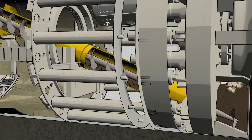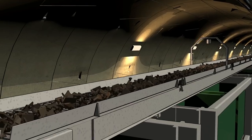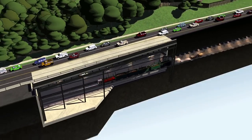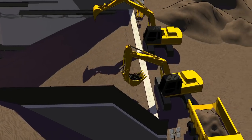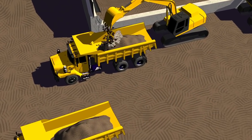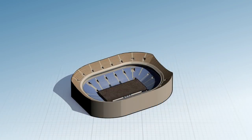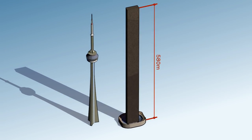The spoils from the drilling will be collected by the TBM and carried back on a conveyor belt, then loaded into railcars and transported to the launch shaft at Keelesdale Park. There, they will be lifted out and stored for later removal. Trucks will pick up the material and carry it out for reuse. The volume of material to be excavated for the Crosstown tunnels will be enormous — enough to fill the Air Canada Centre rink to a height of 580 metres.